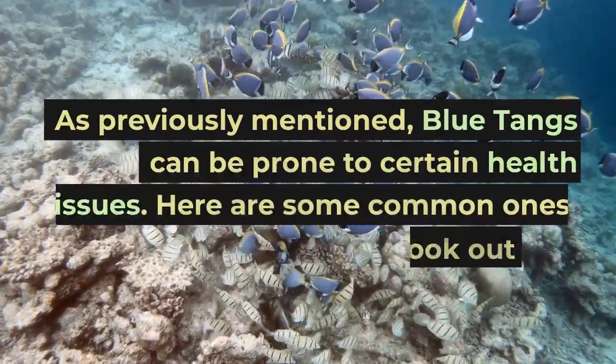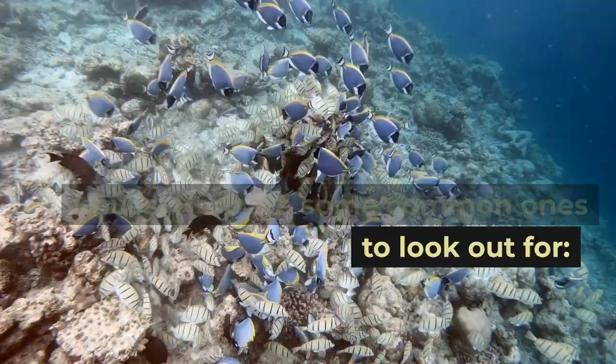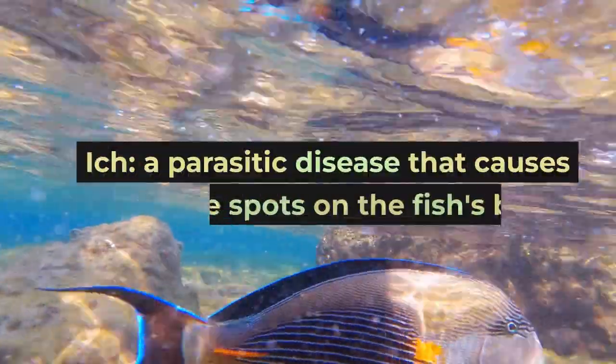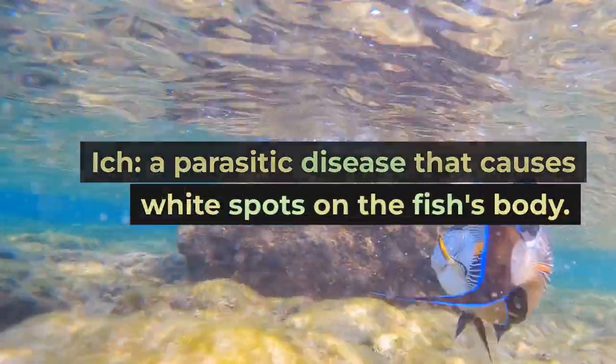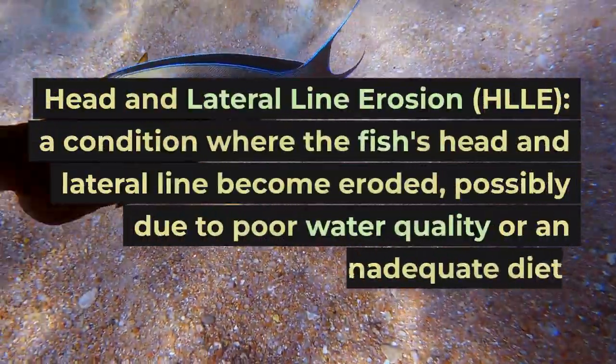As previously mentioned, blue tangs can be prone to certain health issues. Here are some common ones to look out for. Ich — a parasitic disease that causes white spots on the fish's body. Head and lateral line erosion, or HLLE,